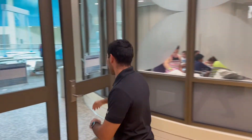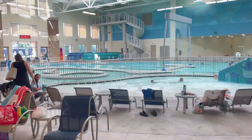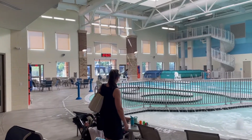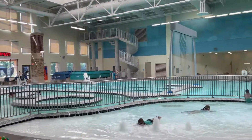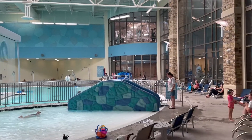Let's check out the Aquatic Center! We've got the lap lanes, the Lazy River, our highly certified lifeguards on deck, the spa, the sauna, and a toddler pool — a lot of great features in here.